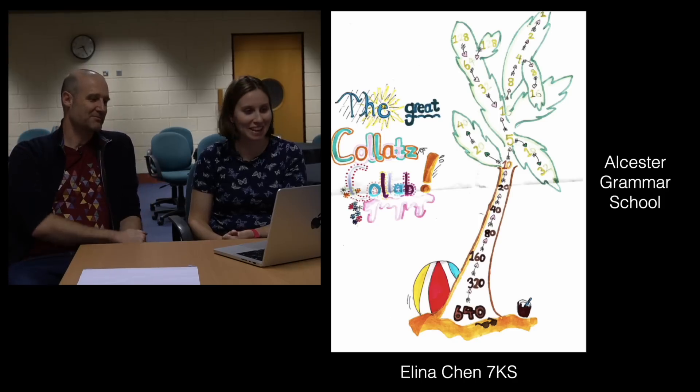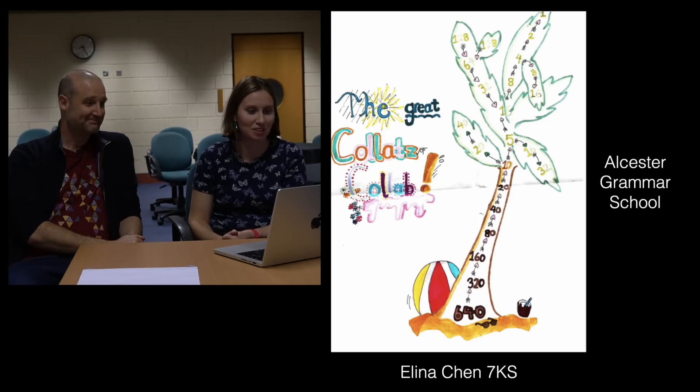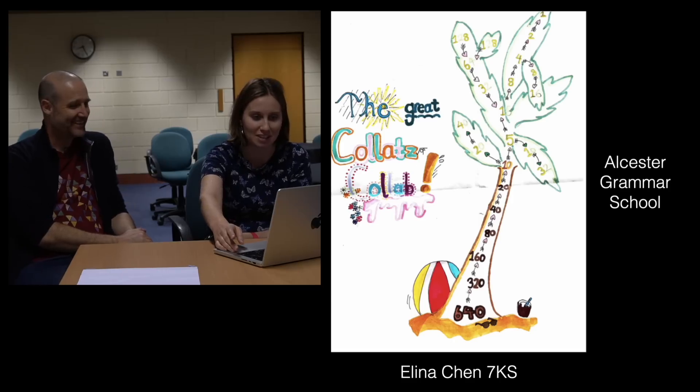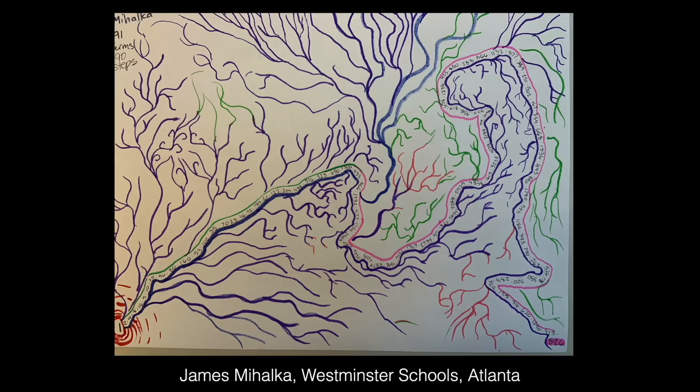They've gone all out in the title, and there's an actual tree — so we could call a map a tree instead. That's Matt's joke. So it's Alina Chen from Alchester Grammar School. This one I really liked — the numbers are kind of forming a river, with these little tributaries and streams coming off the river. I thought that was very lovely, from James Mihalka in Atlanta.